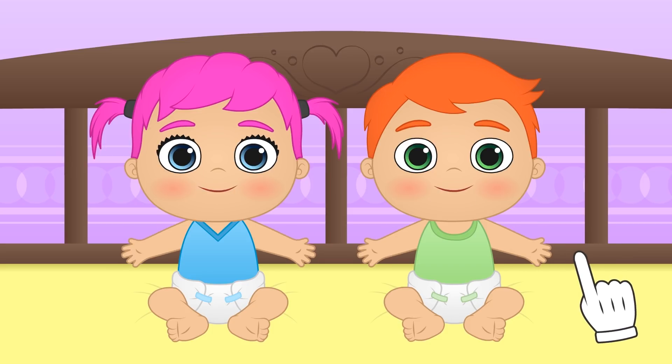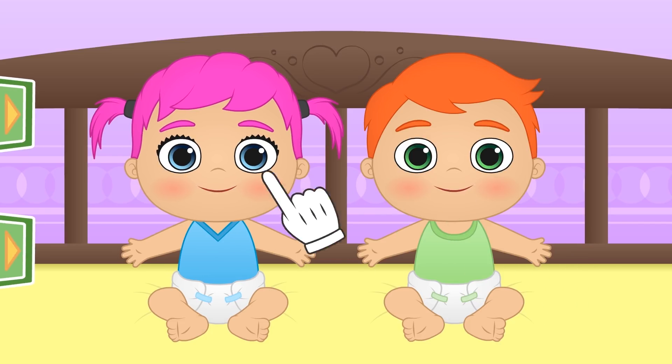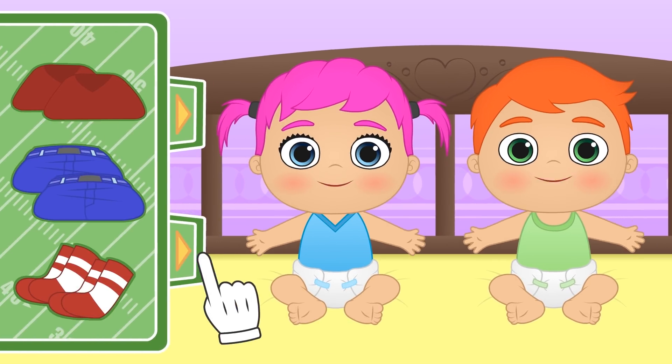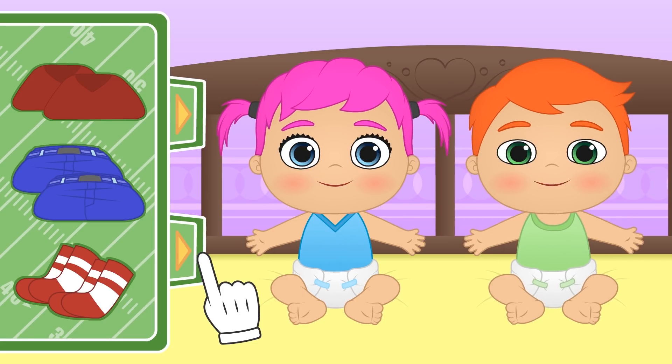I think we're ready! Let's start by having a look in our wardrobe! Wow! There's so much stuff! This is going to be so much fun!